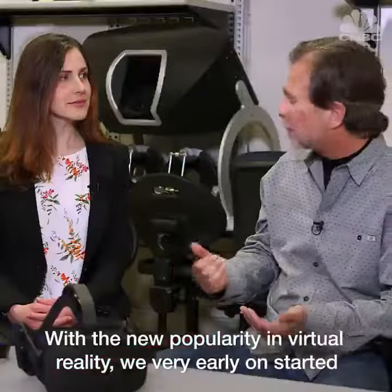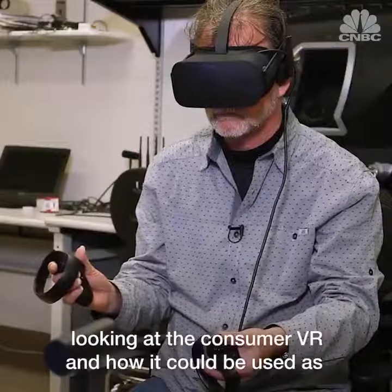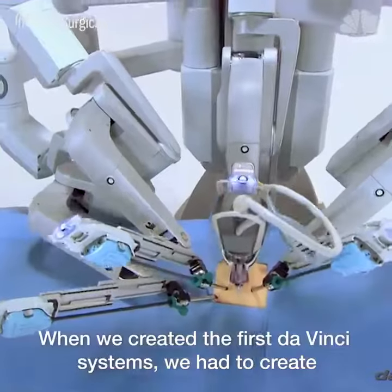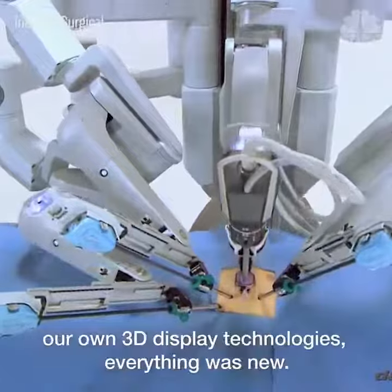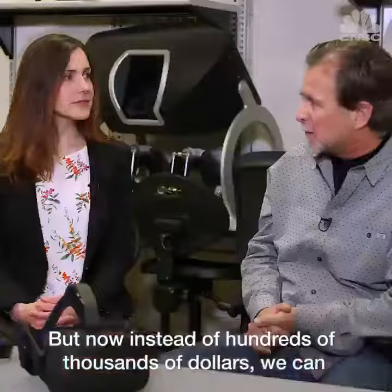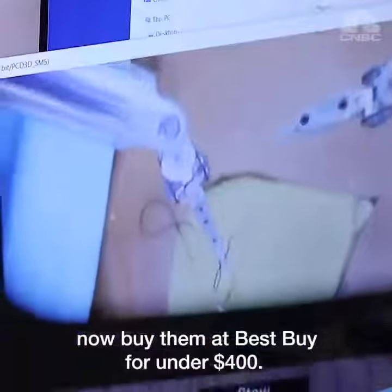With the new popularity in virtual reality, we very early on started looking at consumer VR and how it could be used as an interface to our robot systems. When we created the first DaVinci systems, we had to create our own 3D display technologies. Everything was new, but now instead of hundreds of thousands of dollars, we can buy them at Best Buy for under $400.